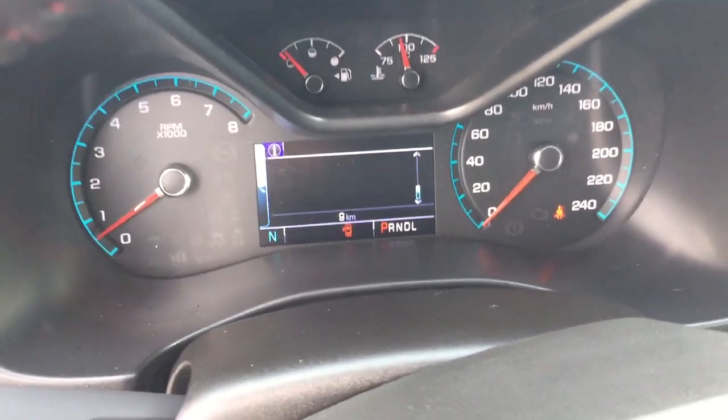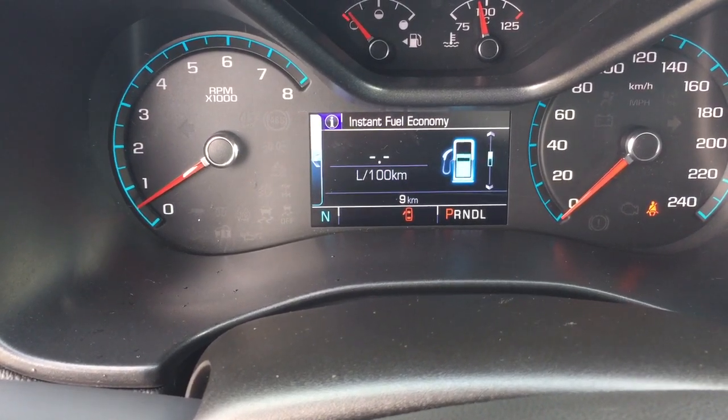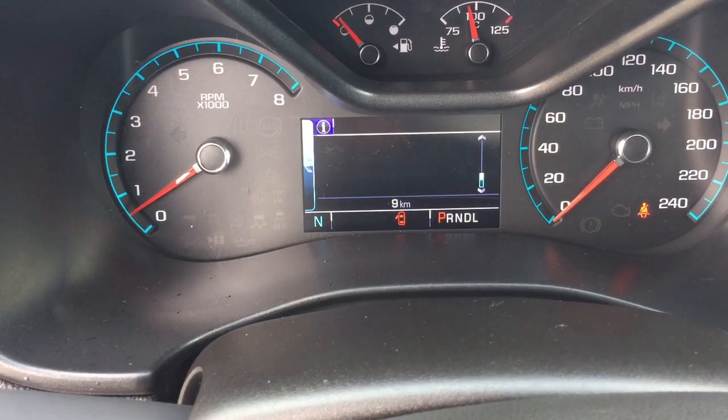There's a driver information center where you can use the dial to scroll through trip computers — including when you need to refuel, oil life remaining, tire pressure monitoring, and fuel economy gauging. All that you need to know is right there.